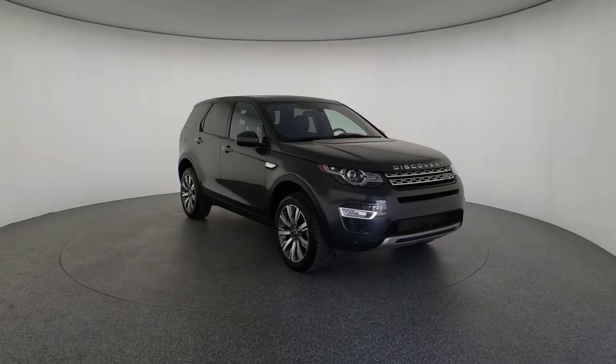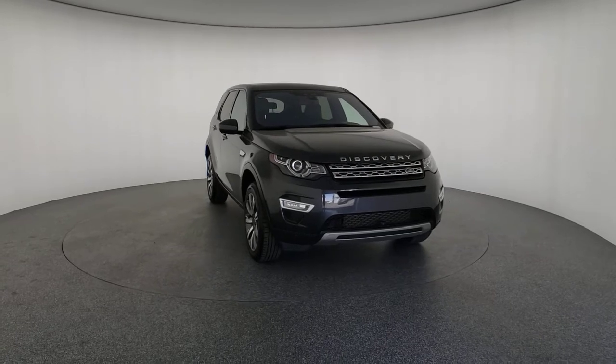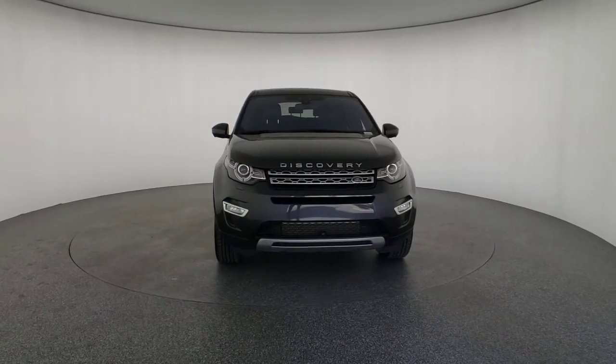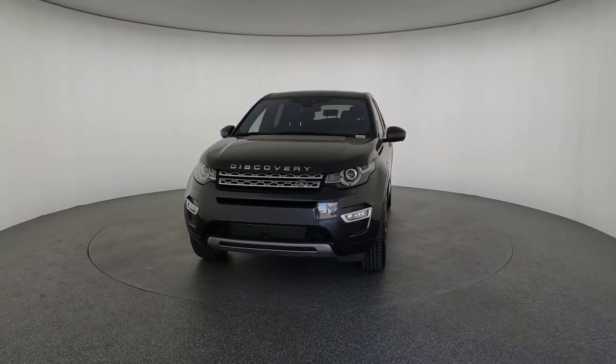Go home happy with the 2017 Land Rover Discovery Sport. With less than 70,000 miles on the odometer, this vehicle stands out from the rest. Now is the perfect time to start a fresh new chapter in your traveling life.